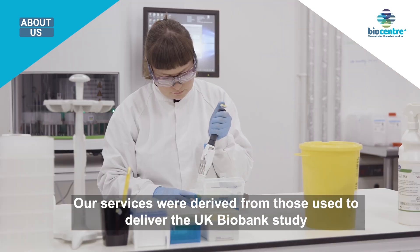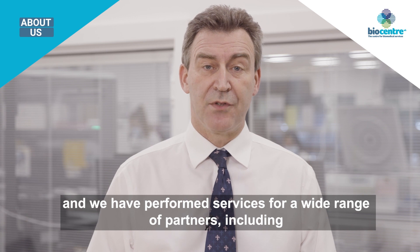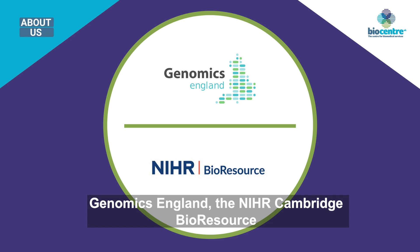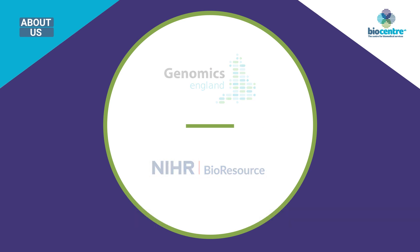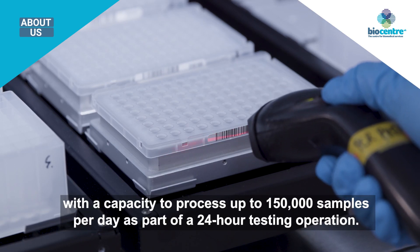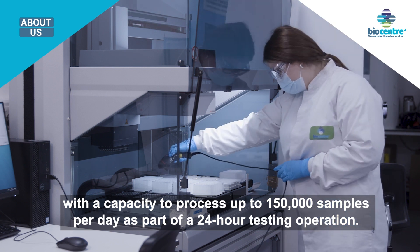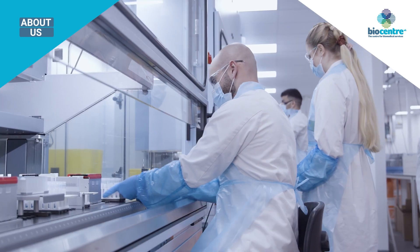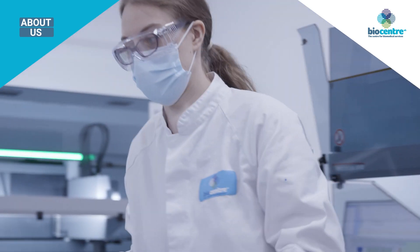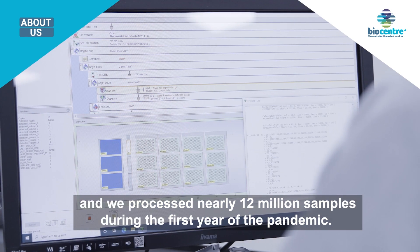Our services were derived from those used to deliver the UK Biobank study, and we have performed services for a wide range of partners including Genomics England, the NIHR Cambridge Bioresource, and the UK's COVID testing effort, with a capacity to process up to 150,000 samples per day as part of a 24-hour testing operation. Our Lighthouse Laboratory forms a key part of the national testing program and we processed nearly 12 million samples during the first year of the pandemic.